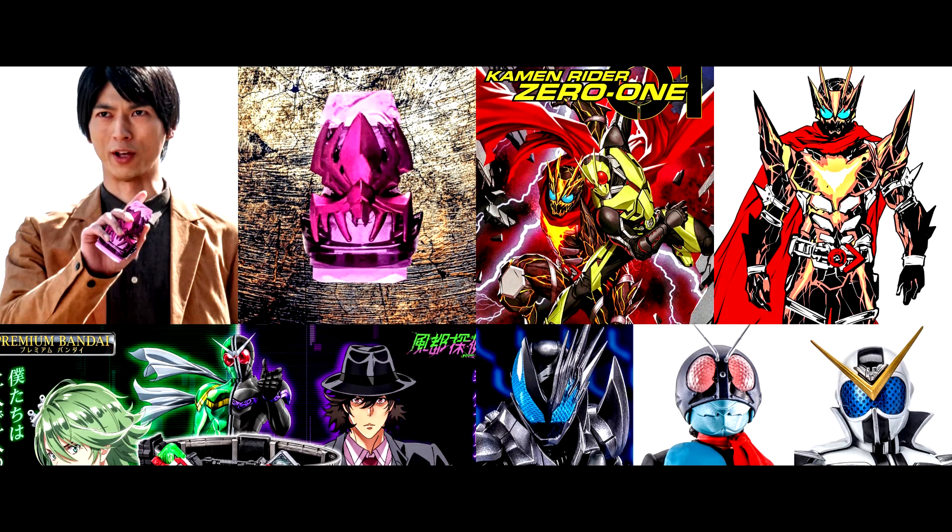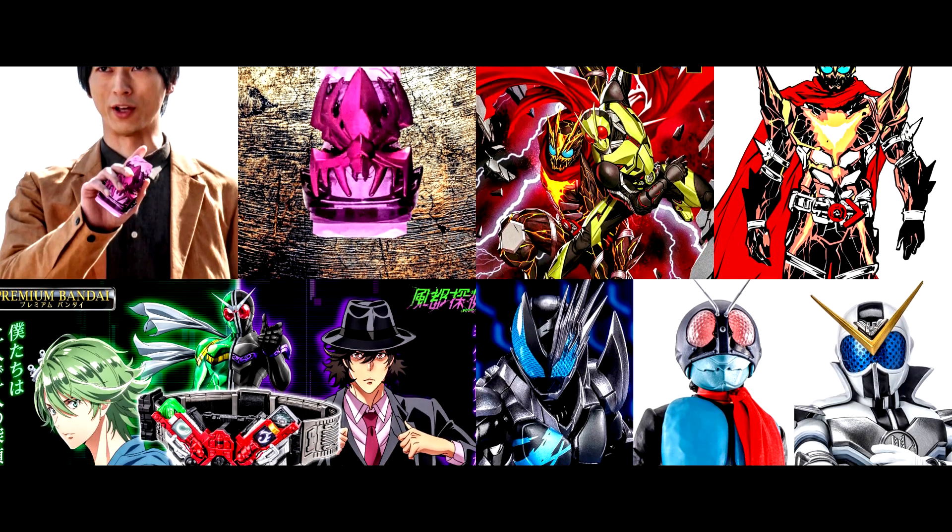Hello everyone! This is Steve! Today, let's take a look at some new info and updates regarding Kamen Rider!